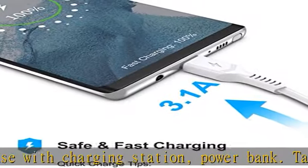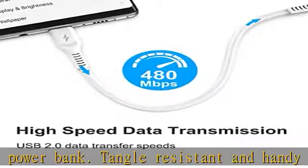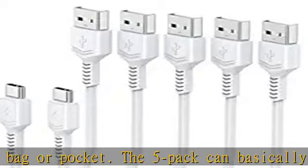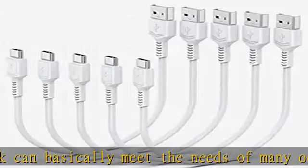Very affordable. 3A Quick Charging: with a fast charging adapter, this cable can be used to achieve 3A fast charging, which greatly shortens the charging time of the device and effectively saves time. Most importantly, the short USB-C fast charging cable also provides you with a neat desktop when charging quickly.